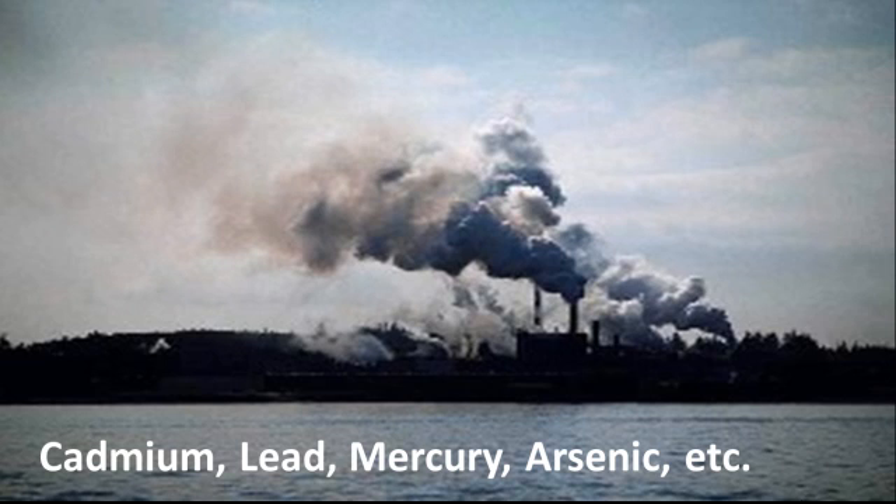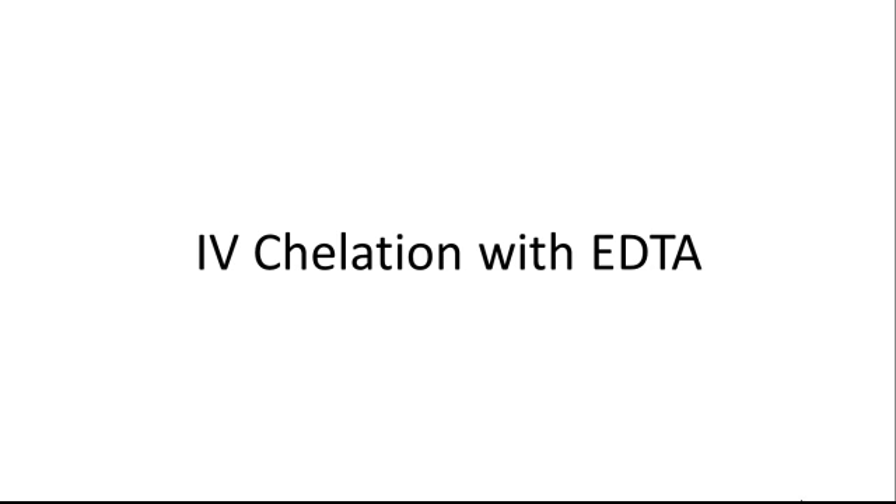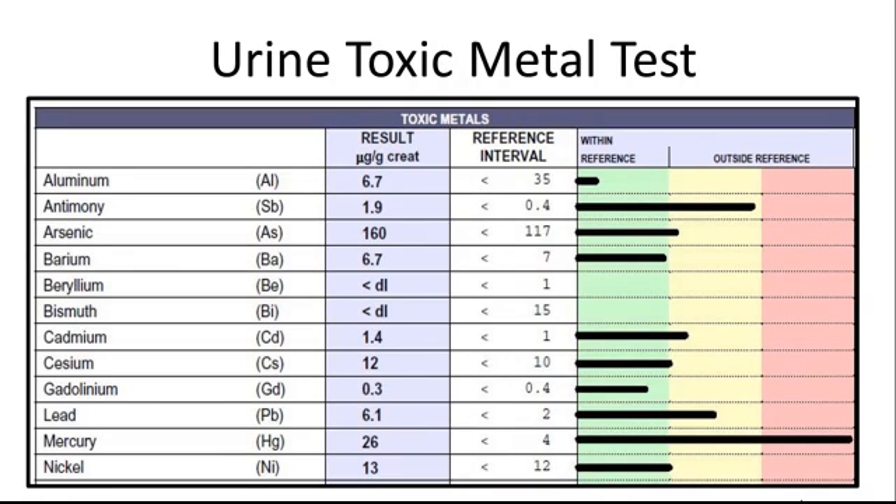Further history-taking revealed that this patient once lived near a big city and had numerous dental silver fillings. Workup consisted of a heavy metal test provoked by an FDA-approved chelator called EDTA. 'Chel' is a Greek term meaning 'to claw,' so chelation literally pulls metals out of hard-to-reach tissues such as fat, bone, liver, and brain. The results showed an elevation in antimony, lead, and mercury.